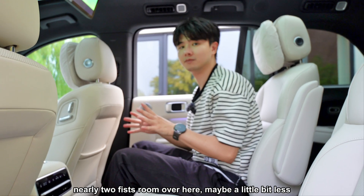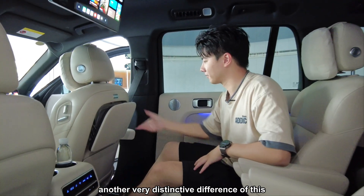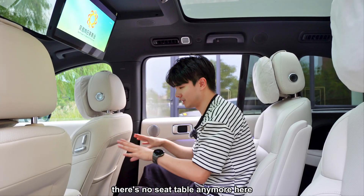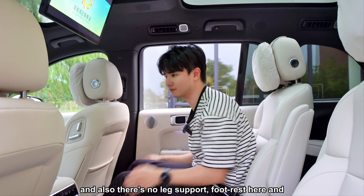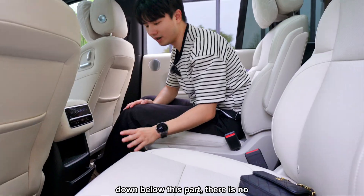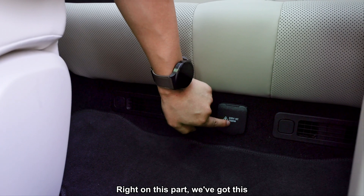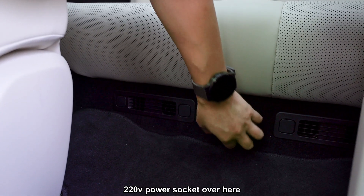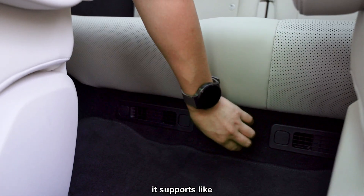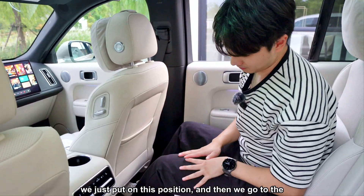Another distinctive difference between the L8 and L9 is the second-row table — there is no foldable seat table on the L8, and also no leg support or footrest. There's also no mini fridge. However, right at this position there is a 220-volt power socket supporting up to 1,100 watts of power output.